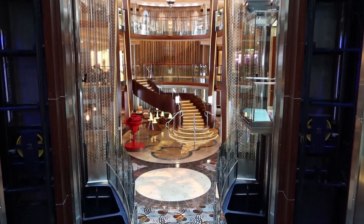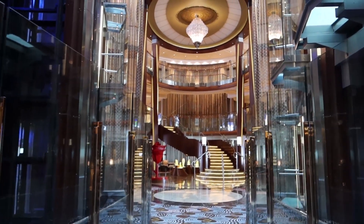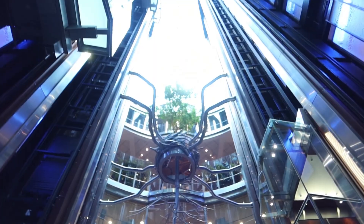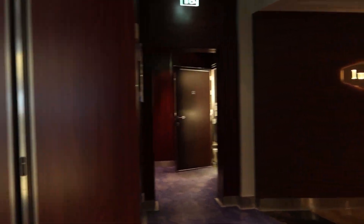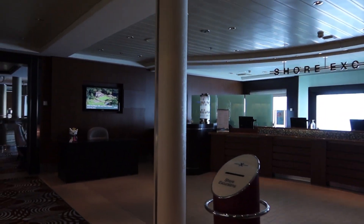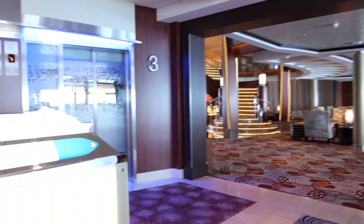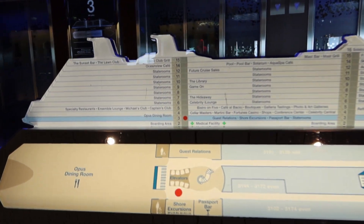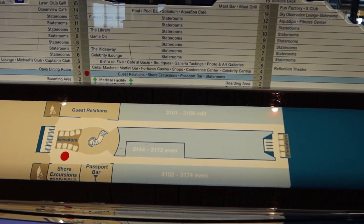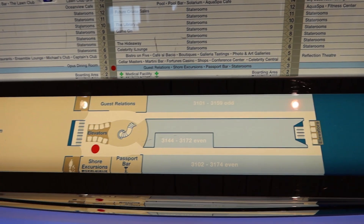I'm going to give you a full tour of the beautiful Celebrity Reflection. I'm going to start here on the beautiful third deck and work our way up to the top. Here on the third deck we have Lemonade, and then we have the Shore Excursions desk, so if you need help with a shore excursion or plans you can go there. Here is a little map of the third deck showing everything — that's actually the whole ship — and then of course the third deck down here.